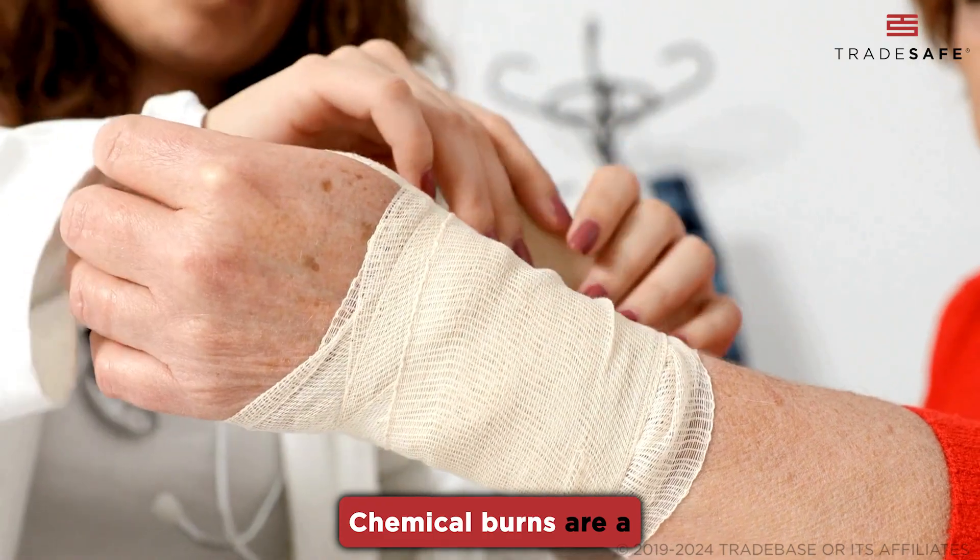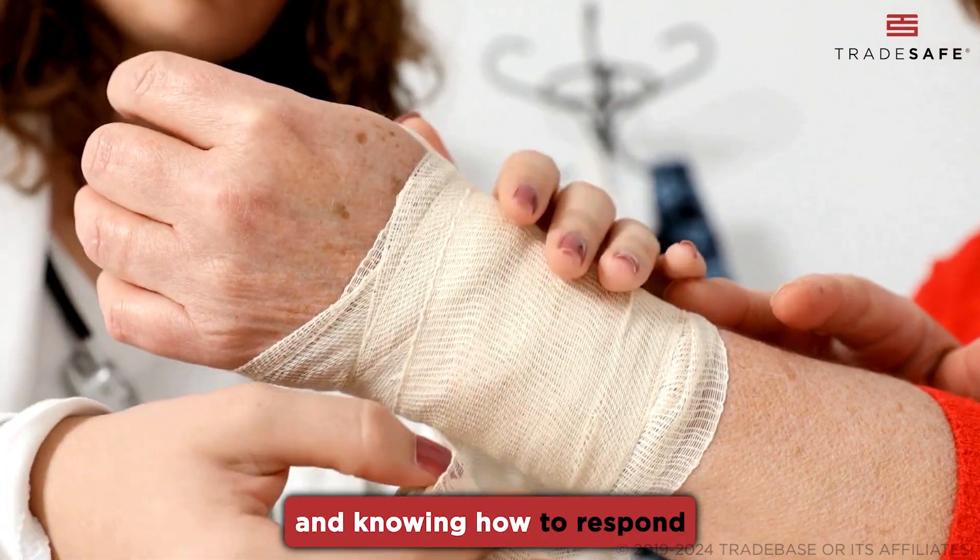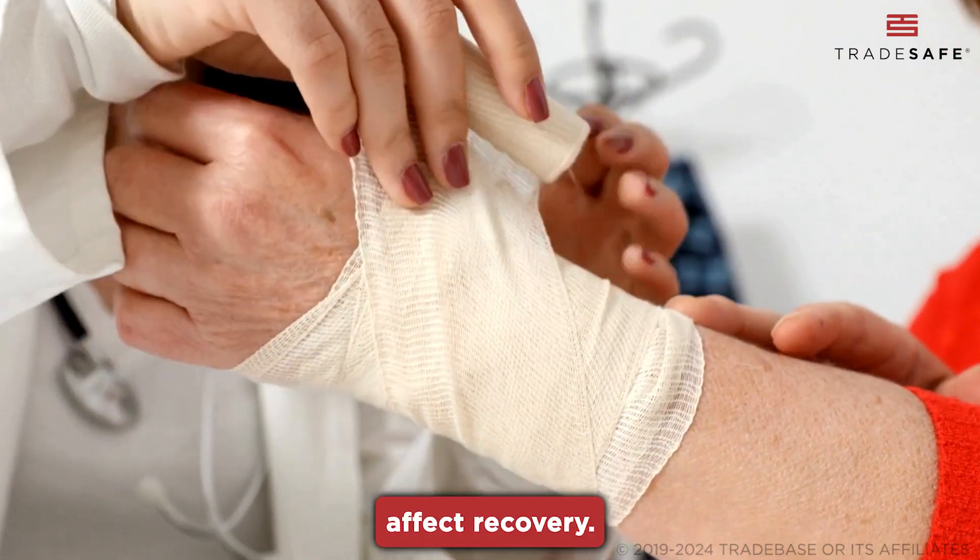Chemical burns are a serious matter, and knowing how to respond can significantly affect recovery.